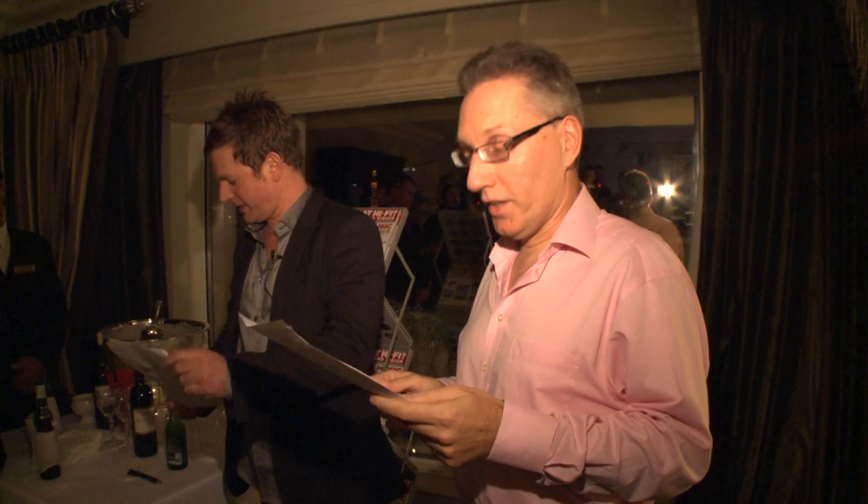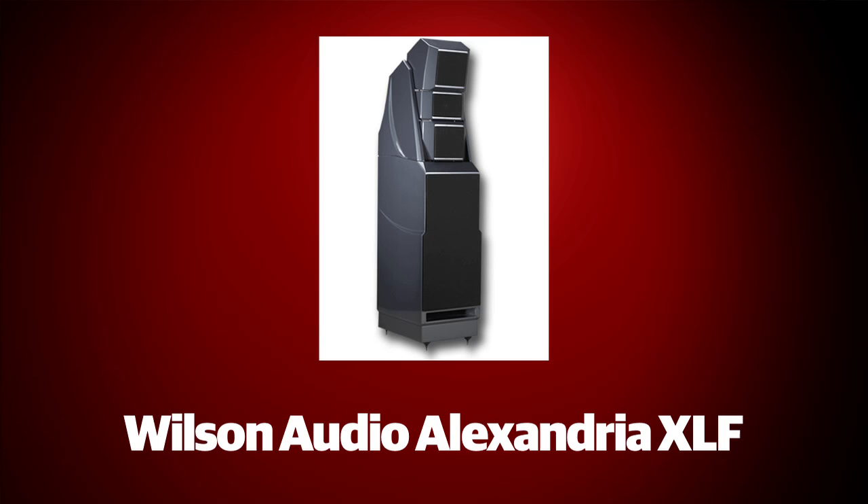And finally, a stirring example of speaker perfectionism — the enormous and spectacular Alexandria XLF speakers offer something truly exceptional. They are our final stars of CES 2012.